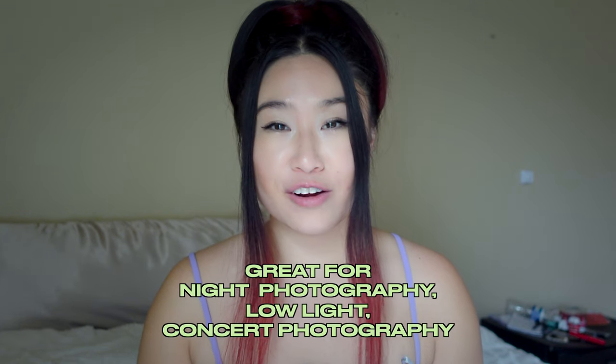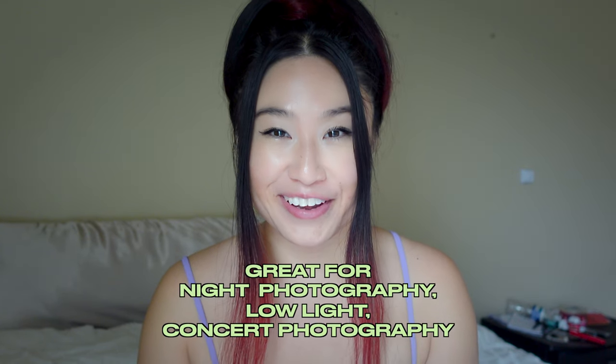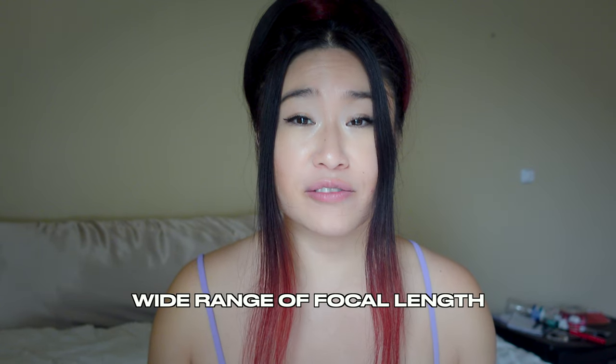The Tokina 24-70 millimeter lens for Canon is a great option if you're doing night photography, low light photography, or concert photography. It's considered one of the best lenses for concert photography because of its wide range of focal lengths. This is great to have in your camera bag.